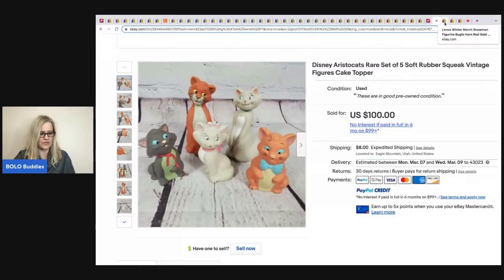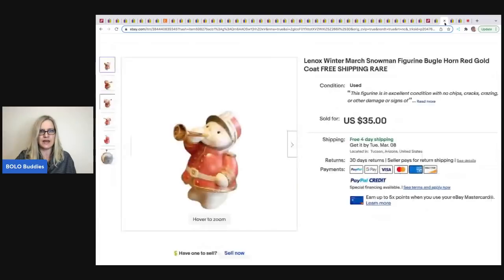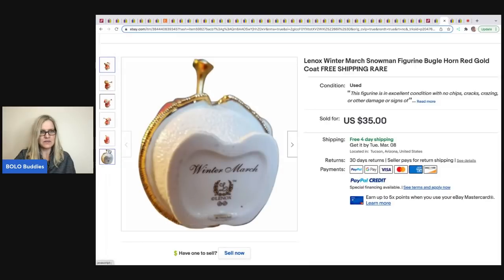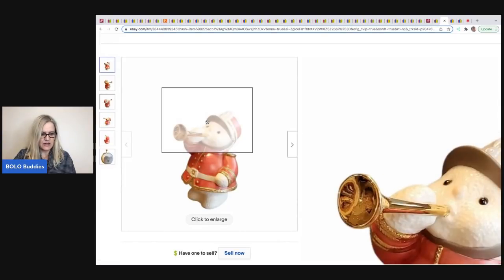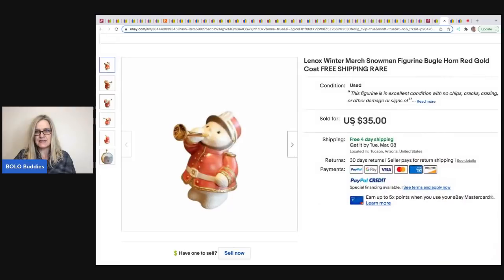This Lennox Winter March snowman figurine was sold by Antiques at Wandering Creek on eBay. She got it from her neighbor's estate and sold it for $35 with free shipping.